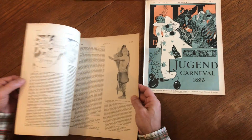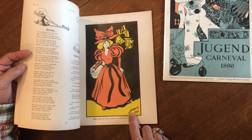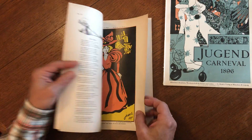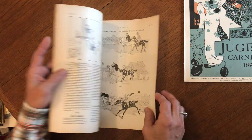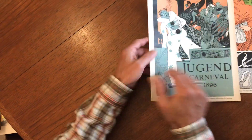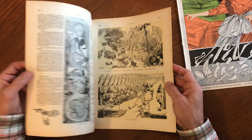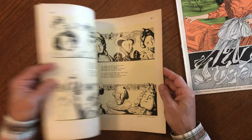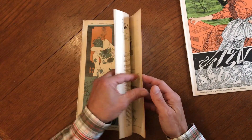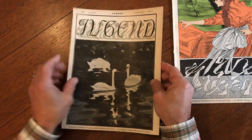The Art Nouveau aesthetic displayed — look at that — features a very famous artist whose work appears frequently in periodicals of this era. Just take a quick browse through each one to show the contents. You see the strong linear Art Nouveau style for each issue. Look at this beautiful swan cover here.